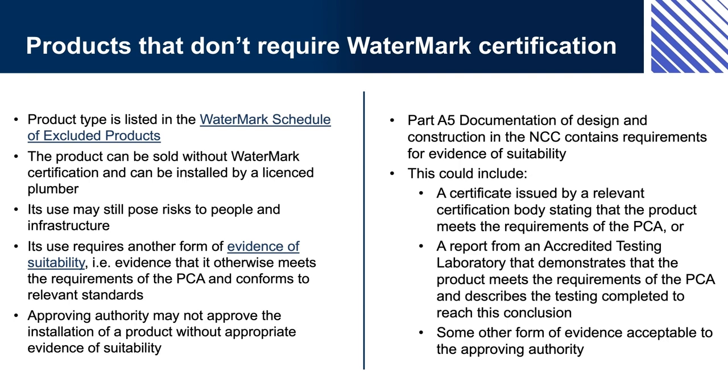All plumbing and drainage products must be fit for purpose, and some form of documentation will usually be necessary to demonstrate fitness for purpose. The approving authority decides what kind of documentation is acceptable in each instance.